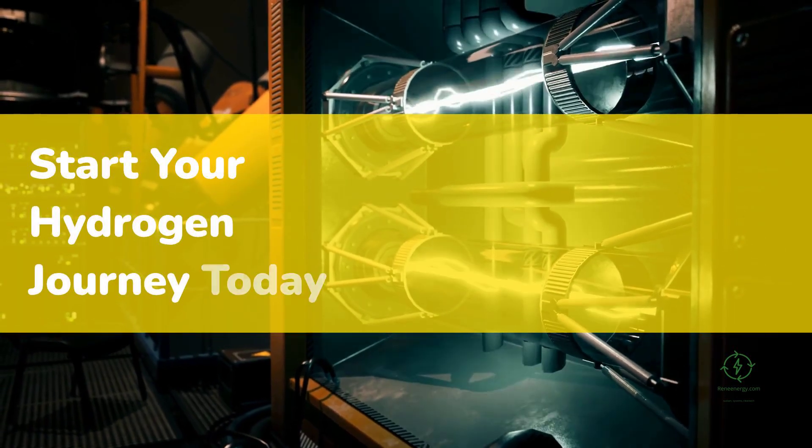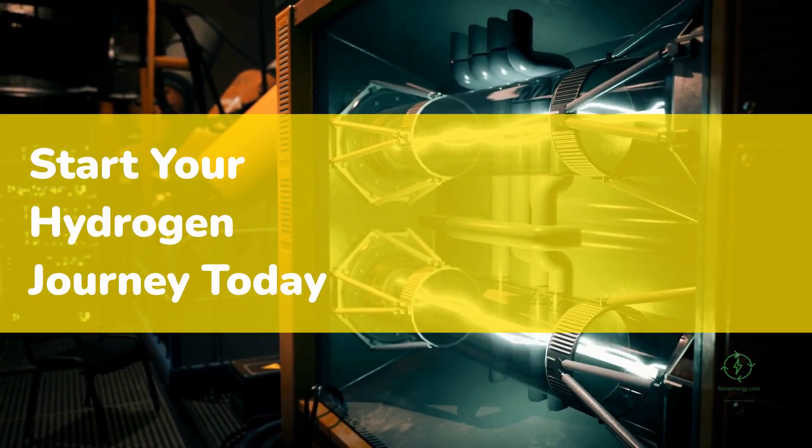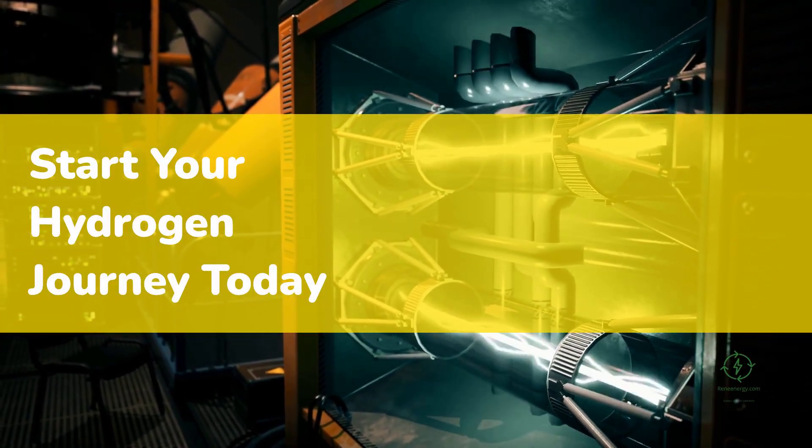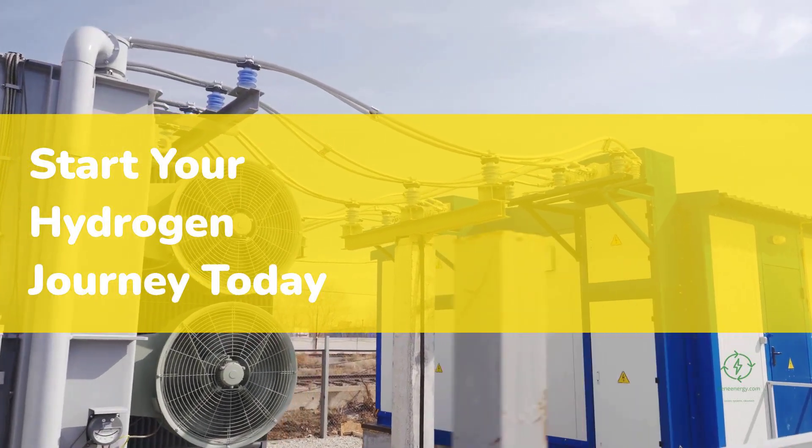If you want to learn how to develop, finance, and scale projects like these, whether you're an energy consultant, investor, or visionary farmer, visit h2hub.renienergy.com. You'll find professional training, feasibility templates, and financial models that guide you step-by-step through the process of building real hydrogen and ammonia projects. From technical design to project finance, the course gives you the tools to turn hydrogen potential into practical, profitable reality. The rural hydrogen revolution has begun. The next step is yours.